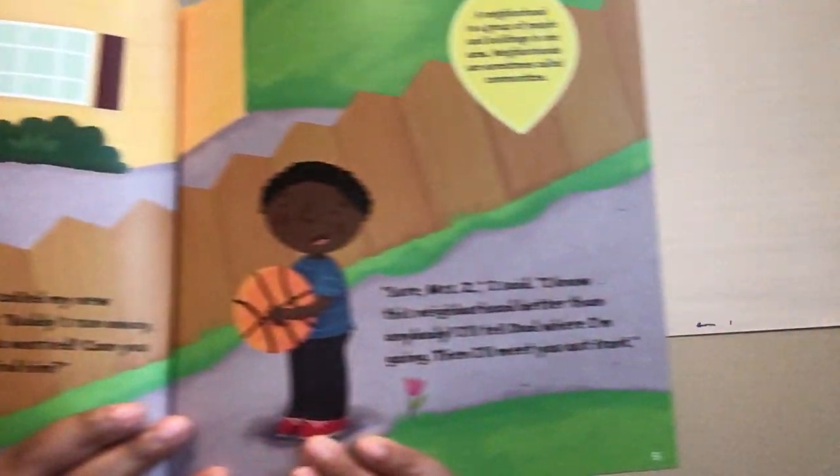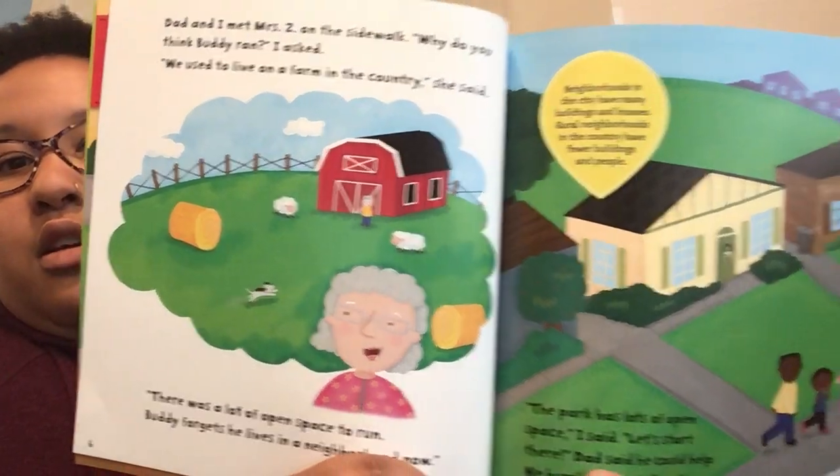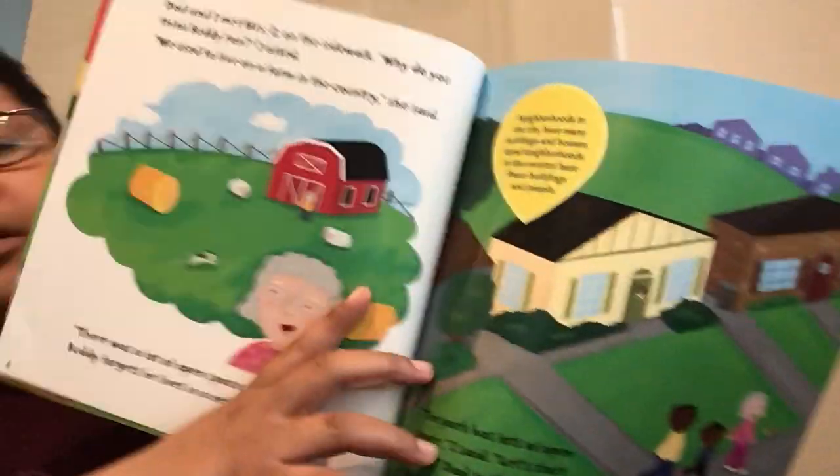Dad and I met Mrs. Z on the sidewalk. Why do you think Buddy ran? I asked. Well, we used to live on a farm in the country, she said. There was a lot of open space for him to run, and Buddy forgets that he lives in a neighborhood now. The park has lots of open space, I said. Let's start looking there. Dad said he could help. We hurried in that direction and called Buddy's name. Here's the picture — there's the farm Buddy used to live on in the country. This little bubble says: neighborhoods in the city have many buildings and houses, but rural neighborhoods in the country have fewer buildings and fewer people. Remember our signal for rural? Rural — lots of space, lots of land. So that's kind of what Buddy's thinking about — he had more space than here.